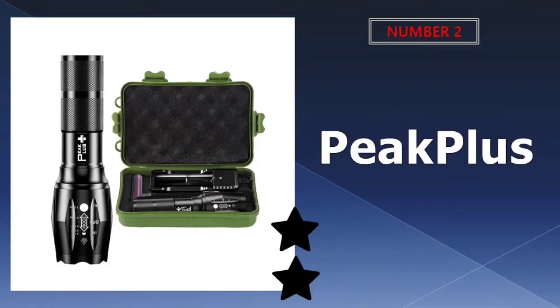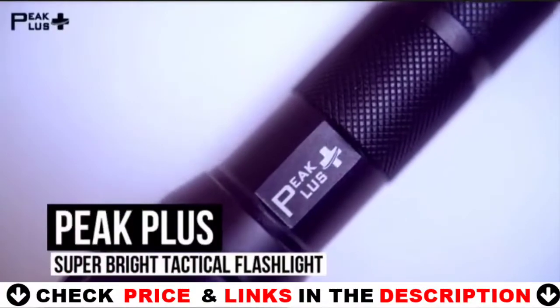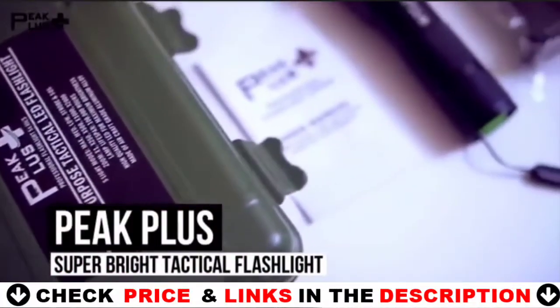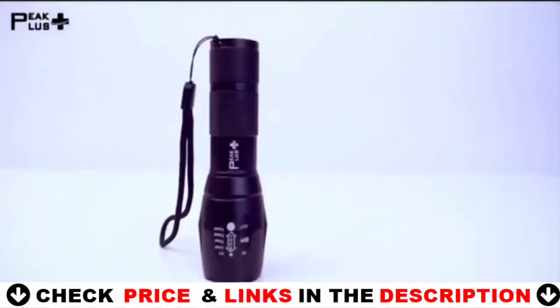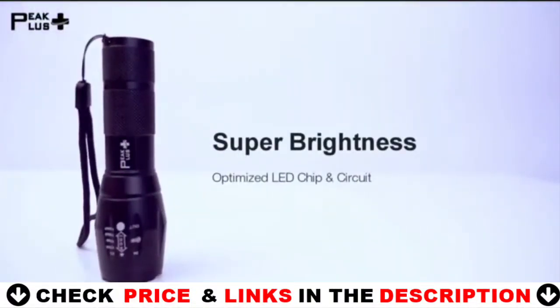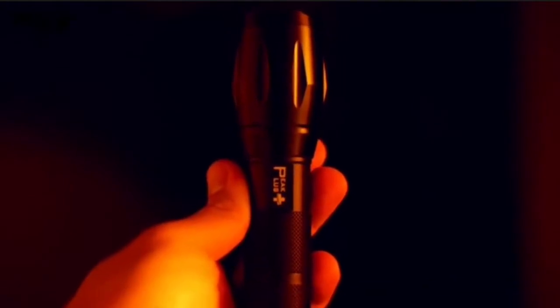Our second best self-defense flashlight is the Peak Plus Rechargeable Tactical Flashlight. It is a joy to use and a useful, multipurpose, everyday carry tool. It is highly water resistant and can even function when submerged underwater. When it comes to the best flashlight for self-defense, the compact design of this device is a huge plus. It means you can take it wherever you want and store it in whatever container you want.